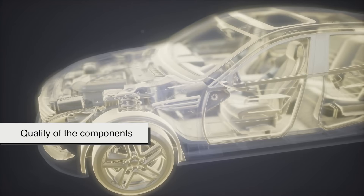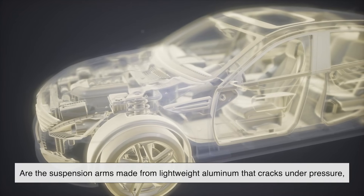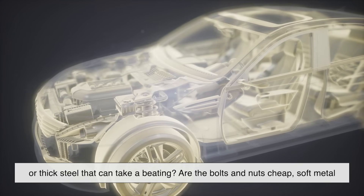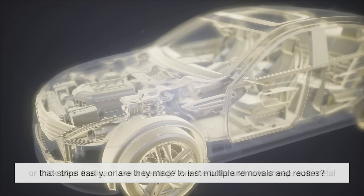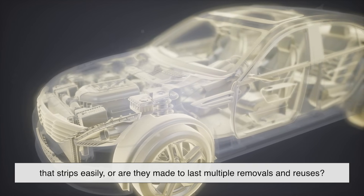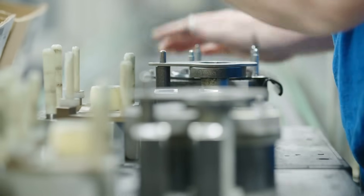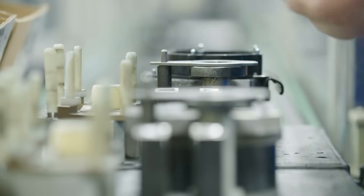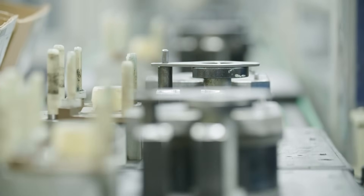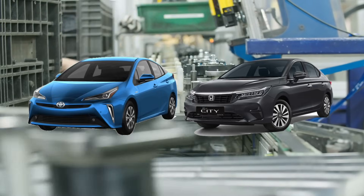Then there's the quality of the components themselves. Are the suspension arms made from lightweight aluminum that cracks under pressure, or thick steel that can take a beating? Are the bolts and nuts cheap, soft metal that strips easily, or are they made to last multiple removals and reuses? These small choices during manufacturing have massive consequences down the road. Car companies that consistently invest in better materials and more meticulous assembly, like Toyota or Honda, tend to see fewer problems as the years roll by.